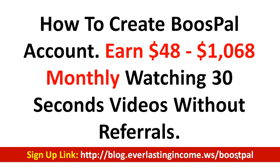Hi, welcome! My name is CJ Emanuel. I just discovered a new way to make money online — very easy, very simple. In this video, we are going to discuss how to create a BoostPal account. With BoostPal, you can earn between $48 to over $1,000 monthly, mostly just watching 30-second videos without referrals.